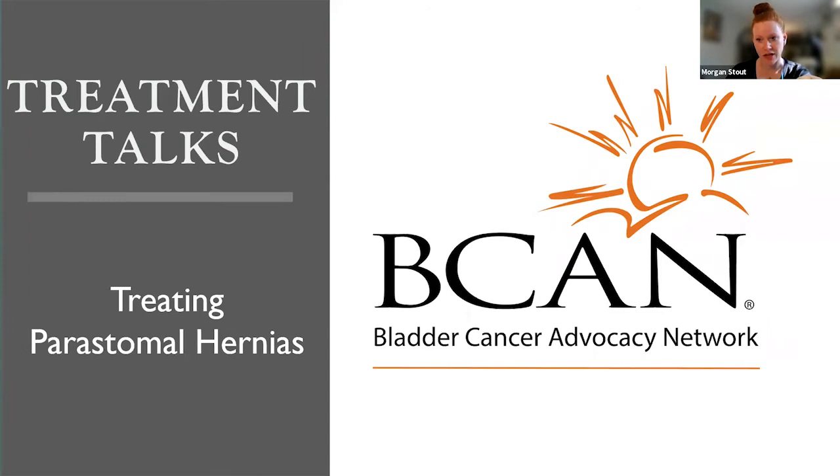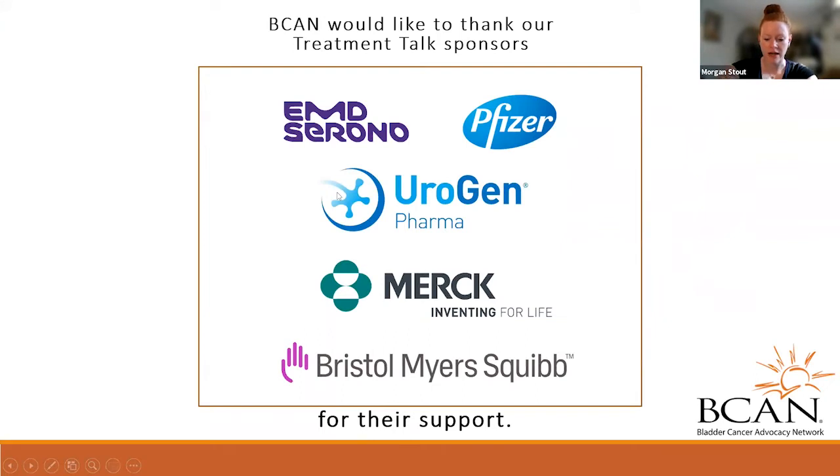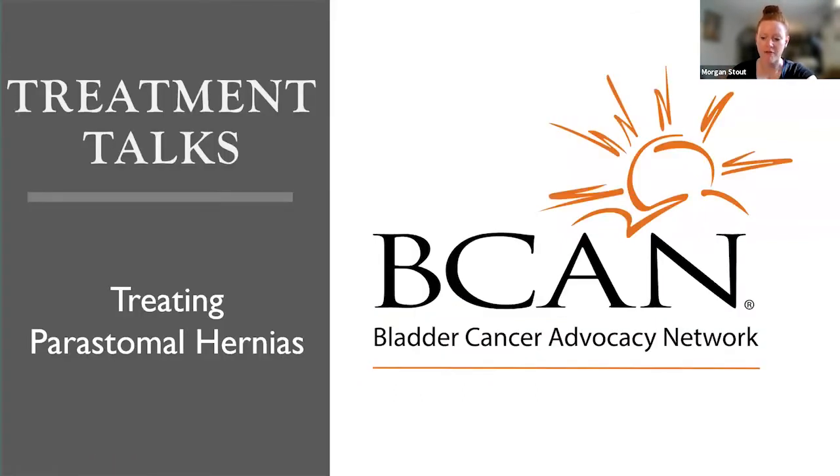Welcome to Treatment Talks: Treating Peristomal Hernias, a treatment talk from the Bladder Cancer Advocacy Network. Peristomal hernias are a common problem for about 50% of patients that have a stoma after a radical cystectomy. A peristomal hernia is when intestines protrude through the abdominal wall at the site of the stoma. My name is Morgan Stout, and I'm the Outreach and Education Manager here at the Bladder Cancer Advocacy Network.